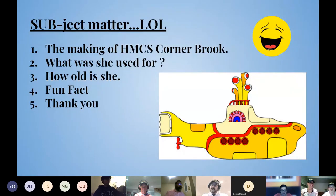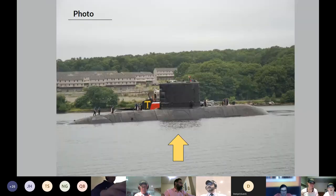Subject matter: the making of HMCS Cornerbrook, what she was used for, how old she is, a fun fact, and a thank you. Here's another photo of Cornerbrook.